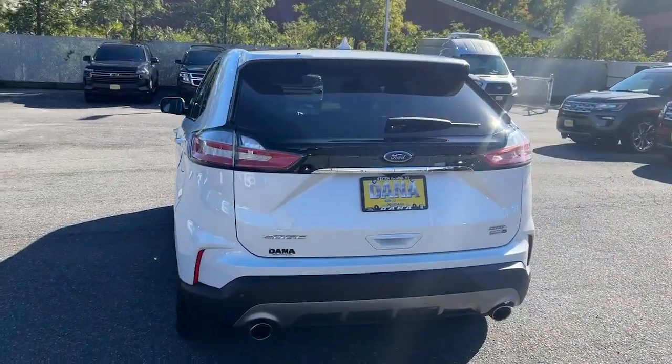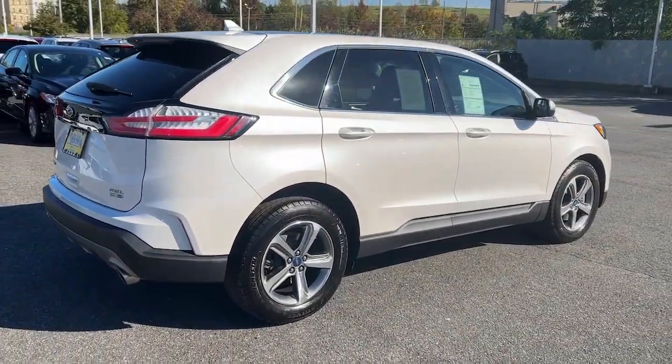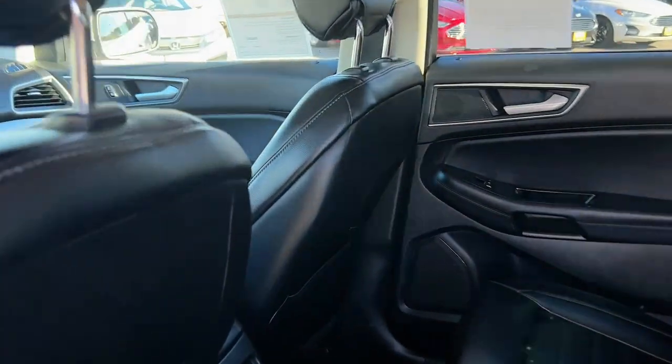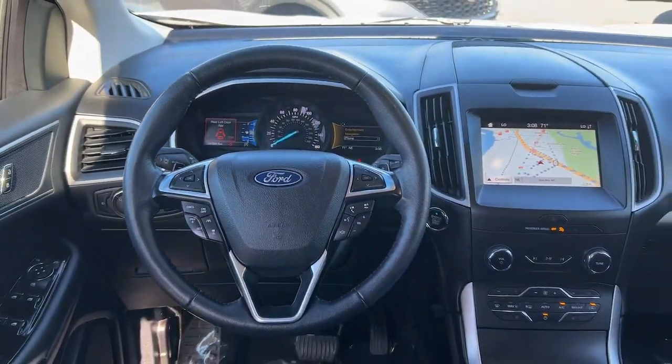This midsize crossover leverages technology to maximize traction, safety, and convenience. Versatile, capable, and loaded with style, this SUV brings can-do confidence on every adventure. The following are some of this vehicle's highlighted options.